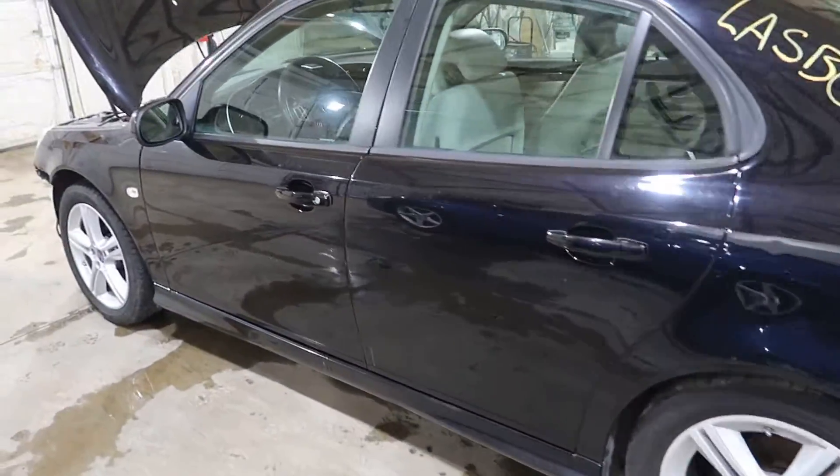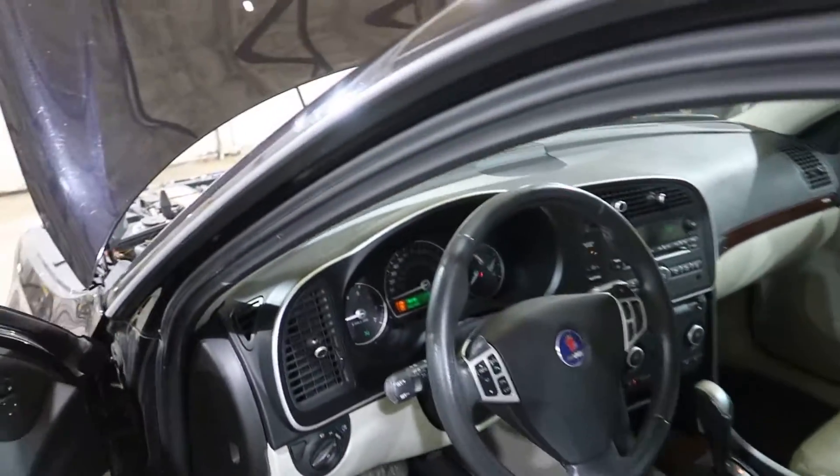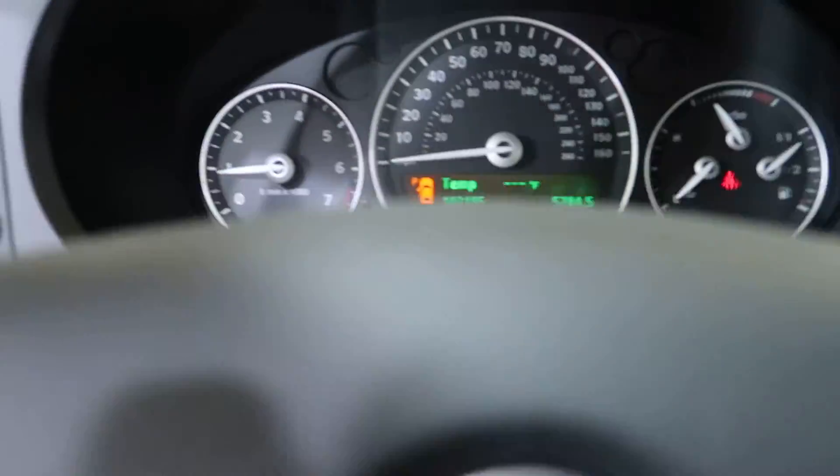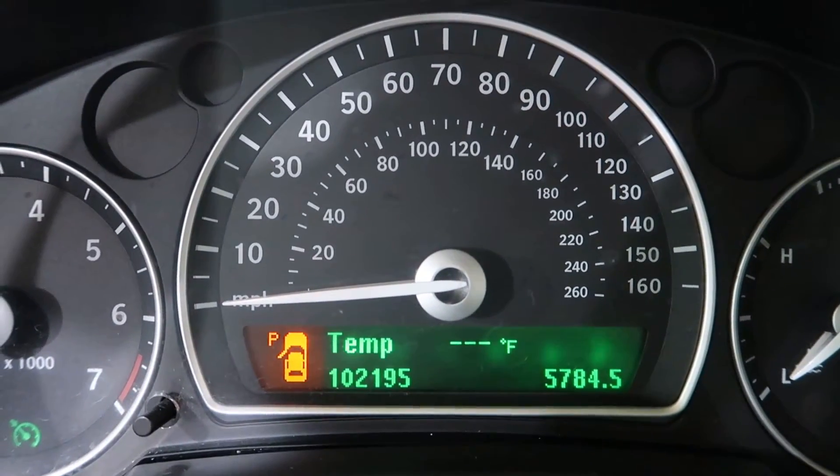Nice interior, like a shale color. Let me show you there. 102,195 miles on the odometer.